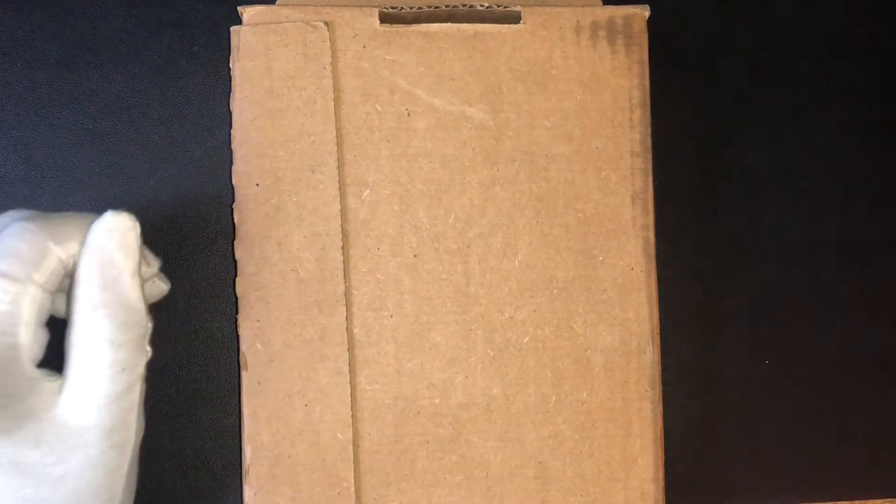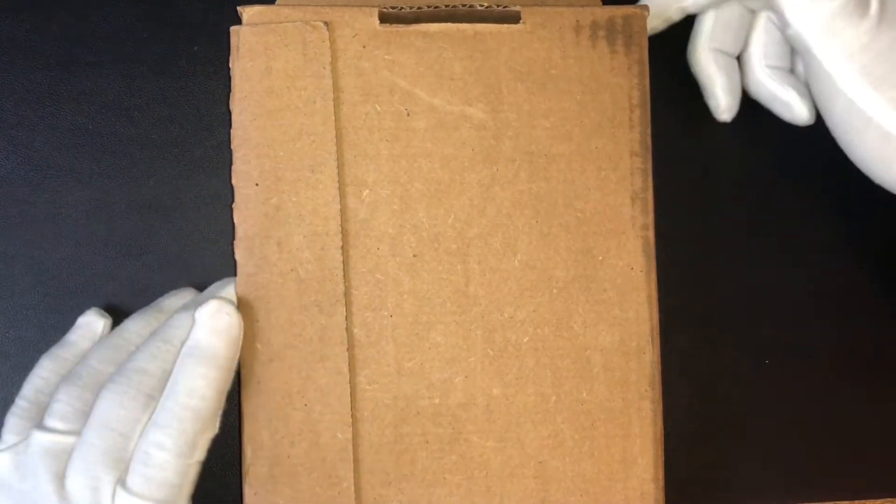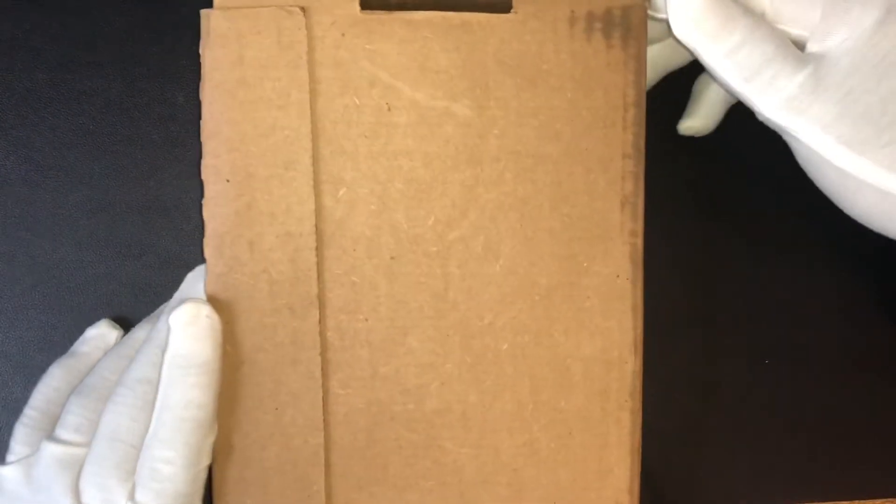Hey YouTube family, this is DA Sales with another video today. I got a package in today that I wanted to share with everyone. This was actually sitting outside of my door — I went to take out the trash, and this was sitting out. I almost got wet, but thankfully it's safe and sound. Let's check out what we have here.